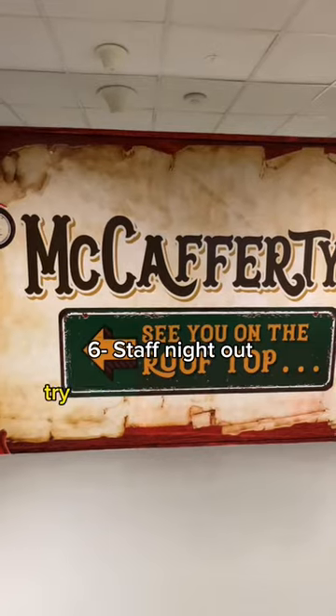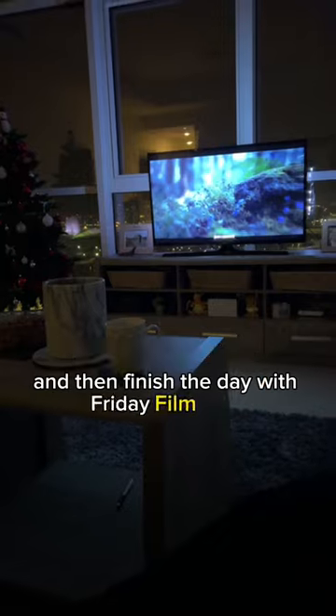Got ready to go down to McAfty's to try my first Irish spice bag, and then finished the day with Friday film club. Follow for more videos.